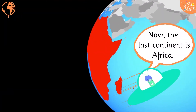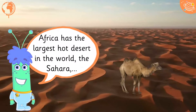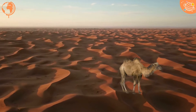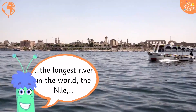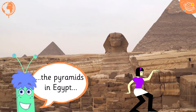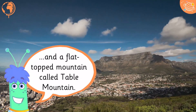Now the last continent is Africa. Africa has the largest hot desert in the world, the Sahara. The longest river in the world, the Nile. The pyramids in Egypt, and a flat topped mountain called Table Mountain.